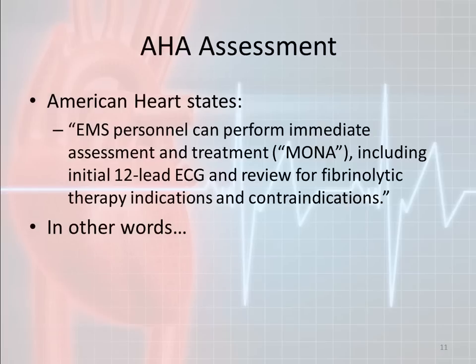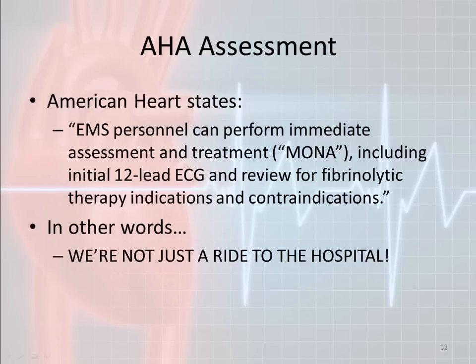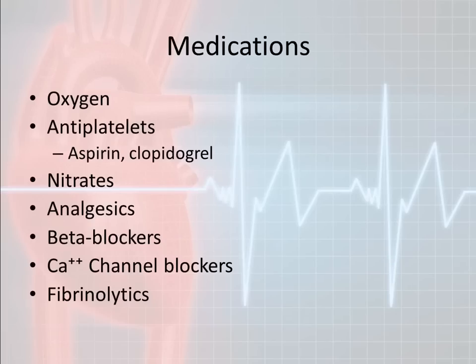Some of the medications we're going to talk about include oxygen, antiplatelets, nitrates, analgesics, beta blockers, and calcium channel blockers. We'll also talk briefly about fibrolytics, though I won't get too heavily into them because they can get really complicated — there are specific indications and preferential fibrolytics based on physician or cardiologist preference. But if you hear some of these terms, I want you to recognize that a fibrinolytic is being used.